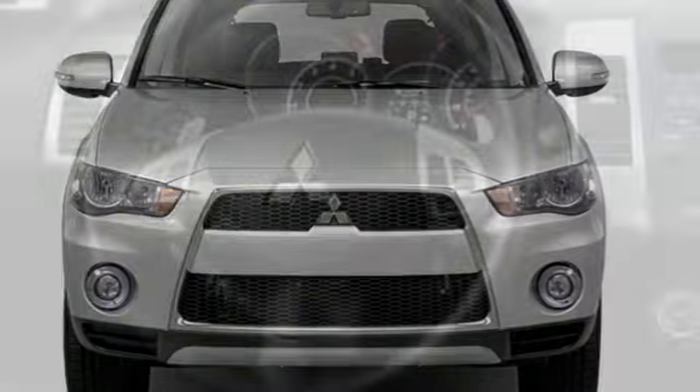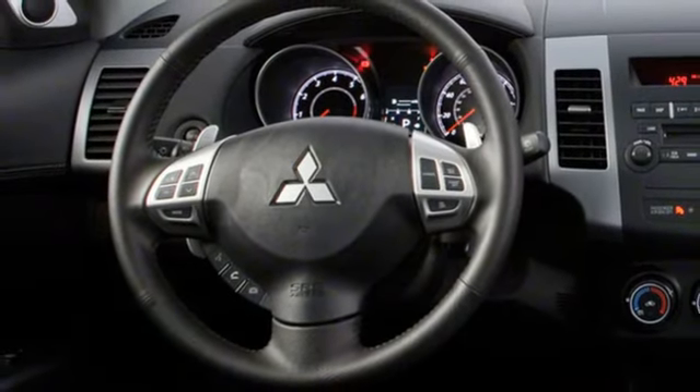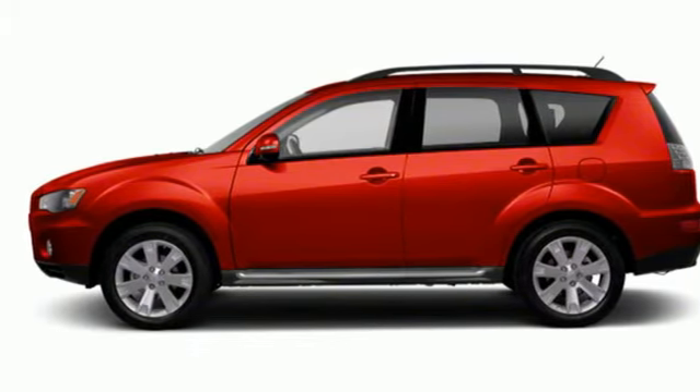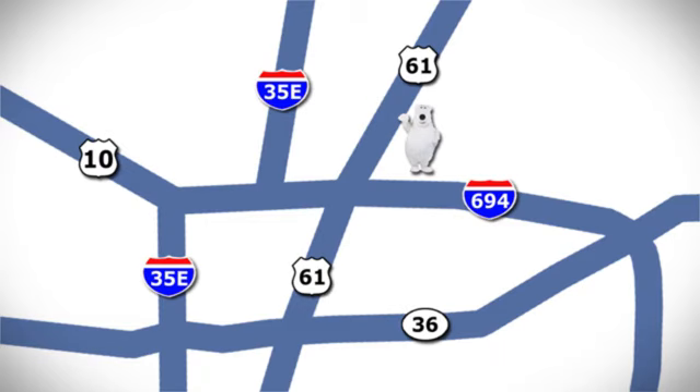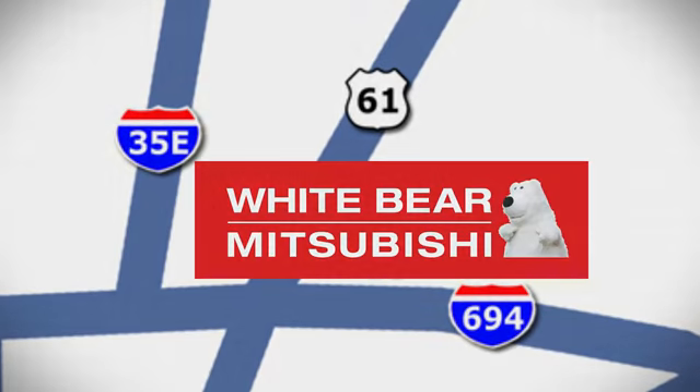Get into something different — Mitsubishi has what you're looking for. Someone is going to drive this fantastic vehicle off the lot. It should be you. Test drive it today. We're conveniently located at 3400 Highway 61 North in White Bear Lake, Minnesota.